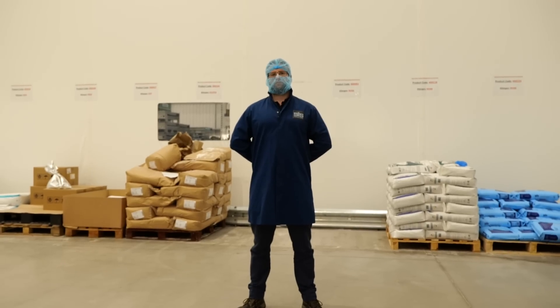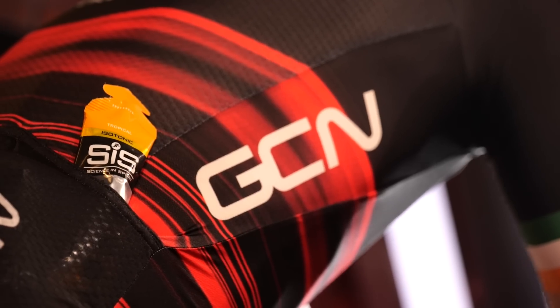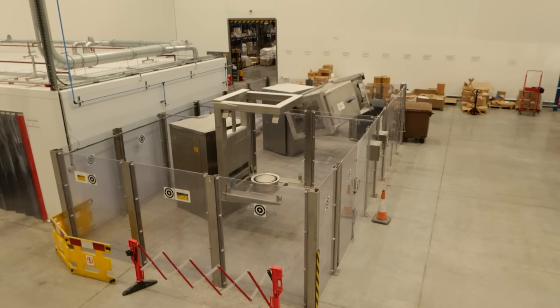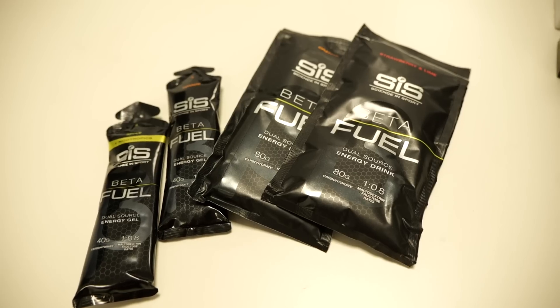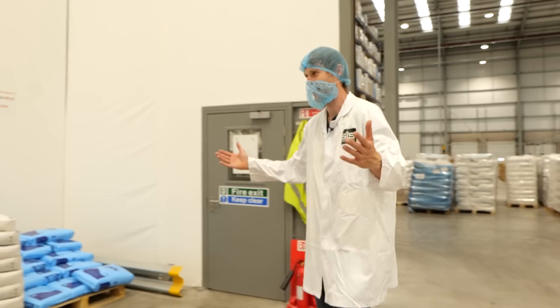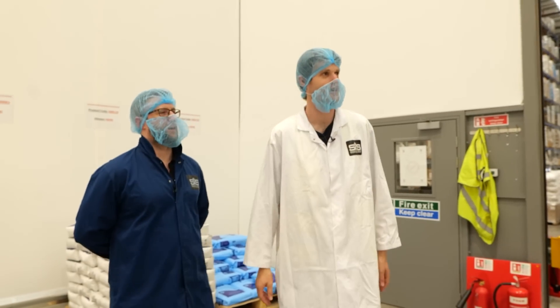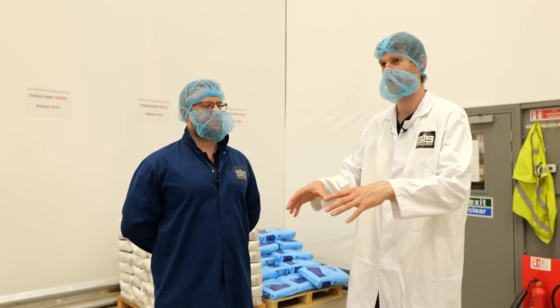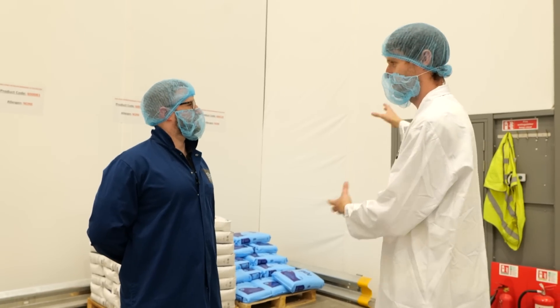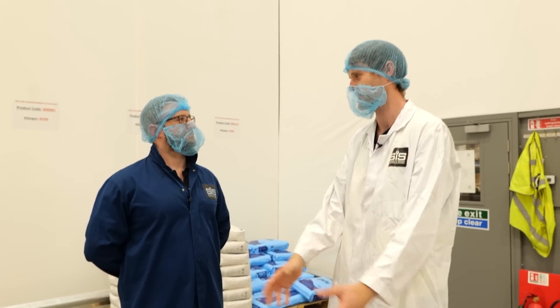Head of Engineering Brett Whitfield knows all there is to know about making bars, gels, and ride fuel. He's ready to meet me and talk me through how raw materials are processed and turned into the ready-to-eat food we use out on our bikes. He even has a beard net for me. Brett, thanks for showing us around the production side of things. This is where all the ingredients arrive — I've seen it come in and then it's brought in here. What happens next?